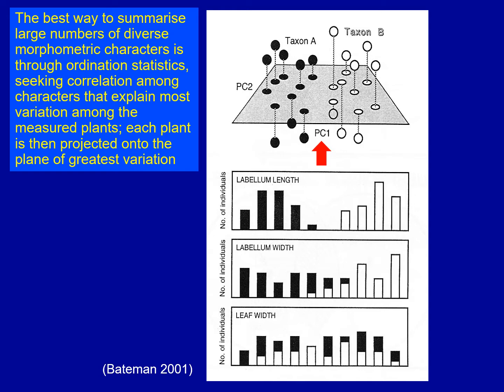In this particular case it looks as though labellum length has turned out to be a really useful character for separating taxon A from taxon B. Labellum width has given us some useful information but seemingly less powerful as a discriminator than labellum length, and in this case leaf width hasn't provided much discriminatory information at all. So we're looking to take very large bodies of information from loads of plants and loads of characters, boil them all down to a single graph, and then work out which of the characters is contributing most.